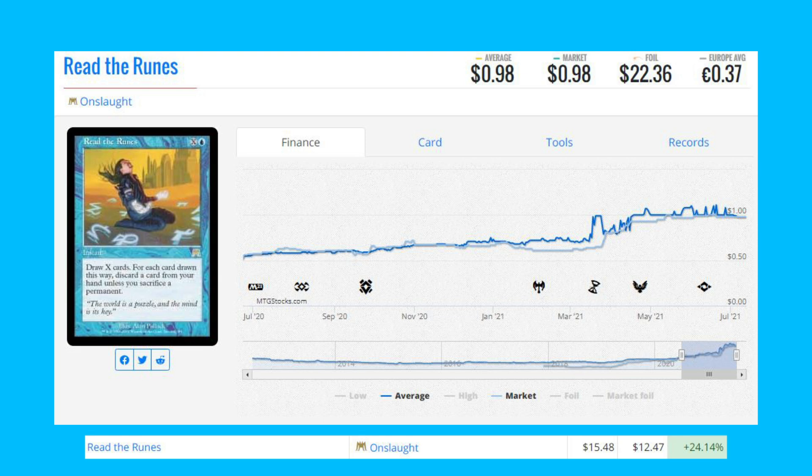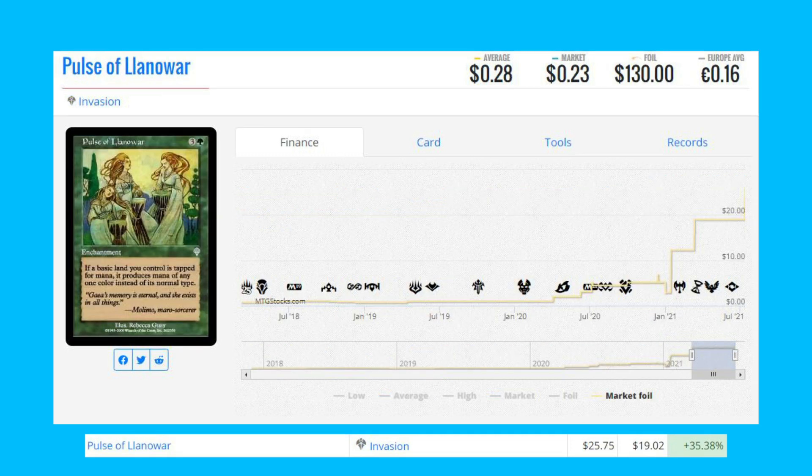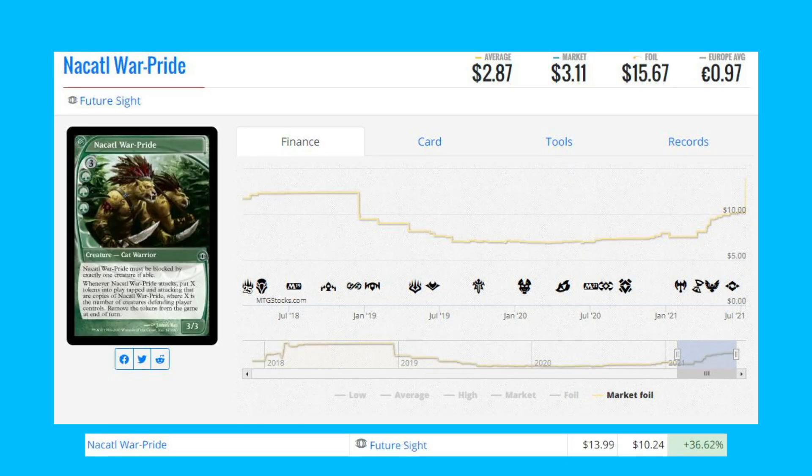The next foil mover is Aether Rift — a foil from Invasion. It's up 24.48 percent from $7.23 to $9.00. Our next foil mover is Pulse of Llanowar from Invasion — another card from Invasion. This old-border foil is up 35 percent from $19.02 to $25.75.